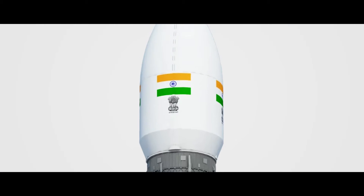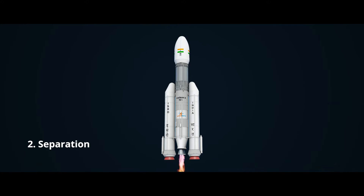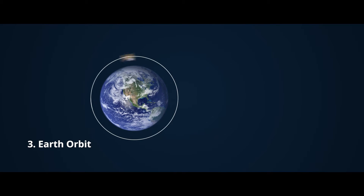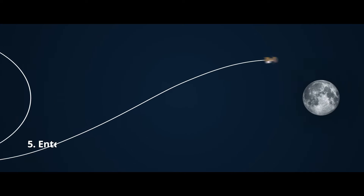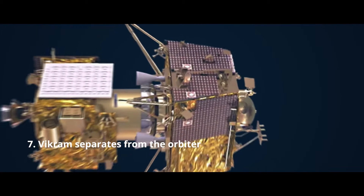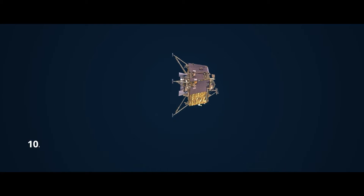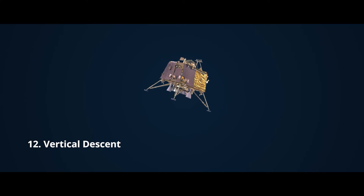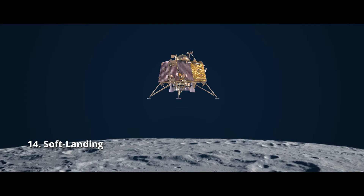Let's break down this mission into 15 key stages: 1. Lift-off, 2. Separation, 3. Earth orbit, 4. Escape from Earth's gravity, 5. Enter moon gravity, 6. Moon orbit, 7. Vikram separates from the orbiter, 8. Vikram re-orbits, 9. Vikram scans, 10. De-boosting, 11. Fine braking phase, 12. Vertical descent, 13. LHDAC scan, 14. Soft landing.